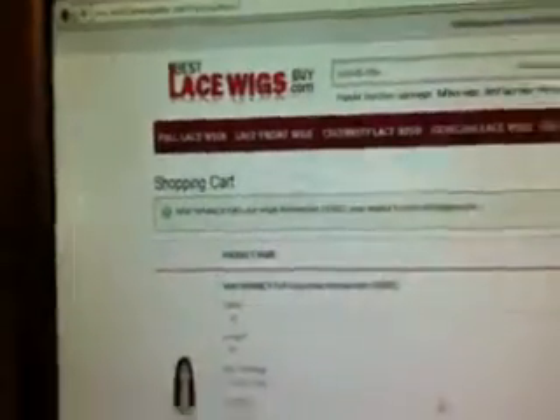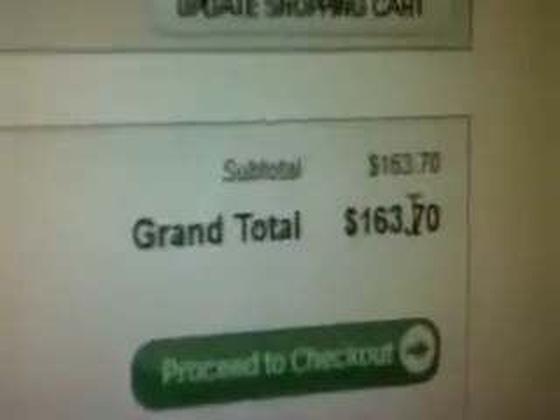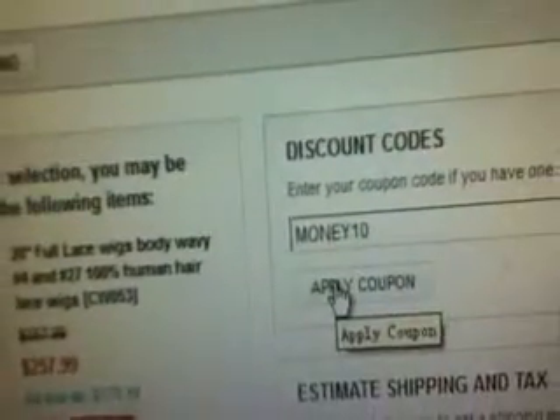Shopping cart. Let's put in this coupon code: money10. Click apply coupon.